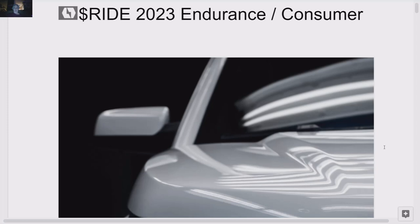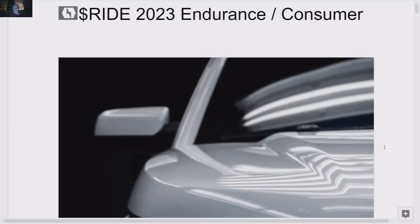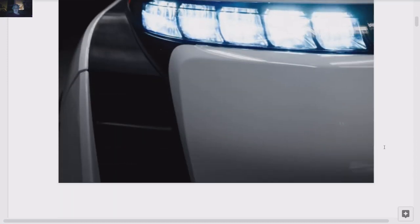I've gone through a lot of information and, to the best of my ability at this present time, I've got what I think the exact options and specs of this Endurance consumer truck will be. I am convinced that after they do 500 fleet models, they're going to go right into consumer much more quickly than they're letting on. That's a great look at the Endurance there.